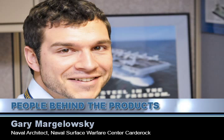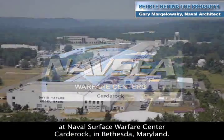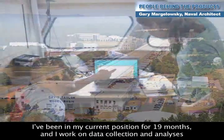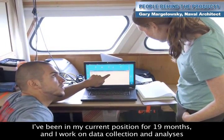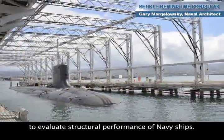My name is Gary Margolowsky. I'm a Naval Architect at Naval Surface Warfare Center, Carderock in Bethesda, Maryland. I've been in my current position for 19 months and I work on data collection and analyses to evaluate structural performance of Navy ships.